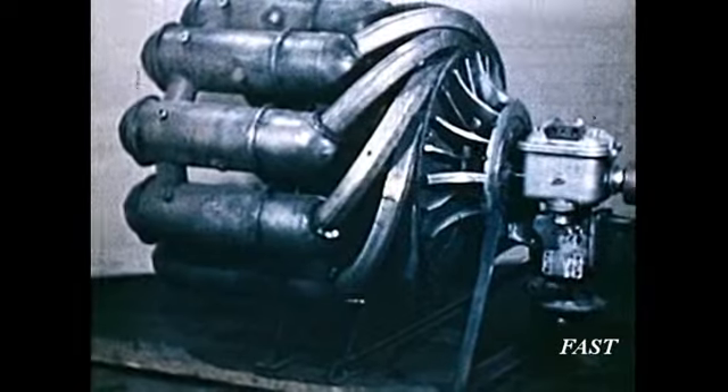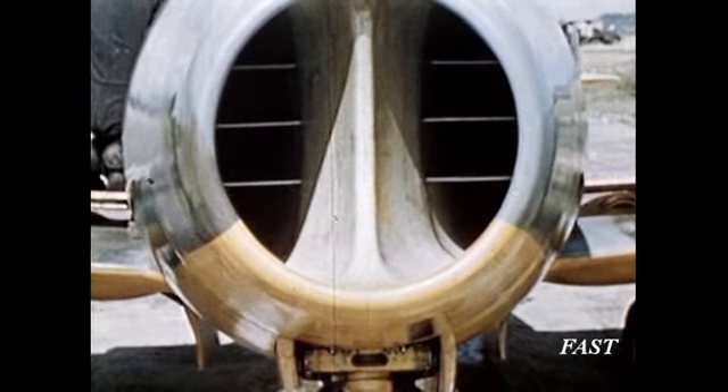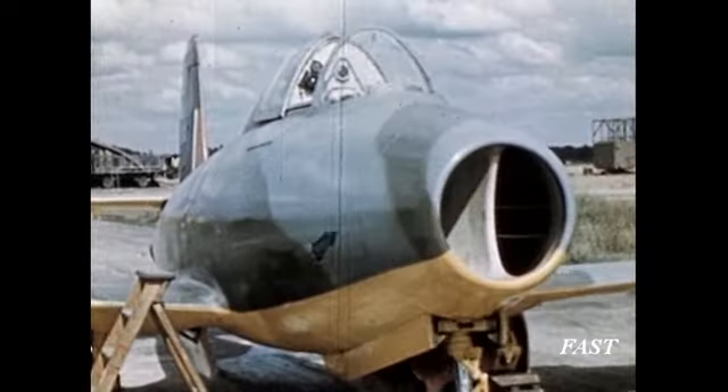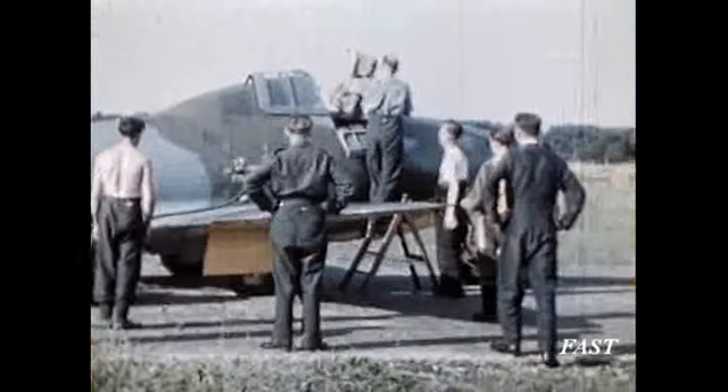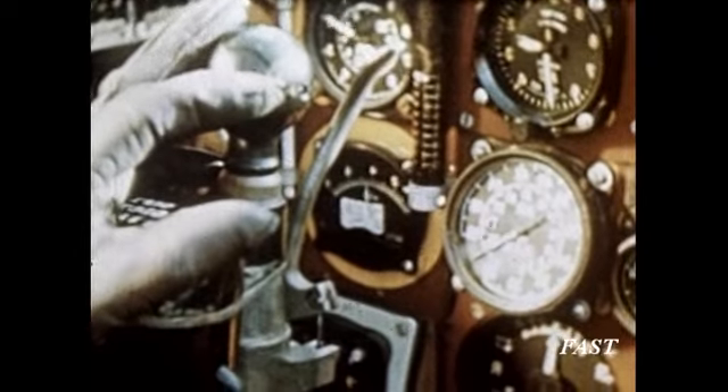The Whittle engine used a centrifugal compressor, largely due to Frank Whittle's knowledge of engine superchargers. The jet aircraft was noted for its simplicity of control, and by modern standards at the time, this E.28 cockpit display was a very simple one indeed.